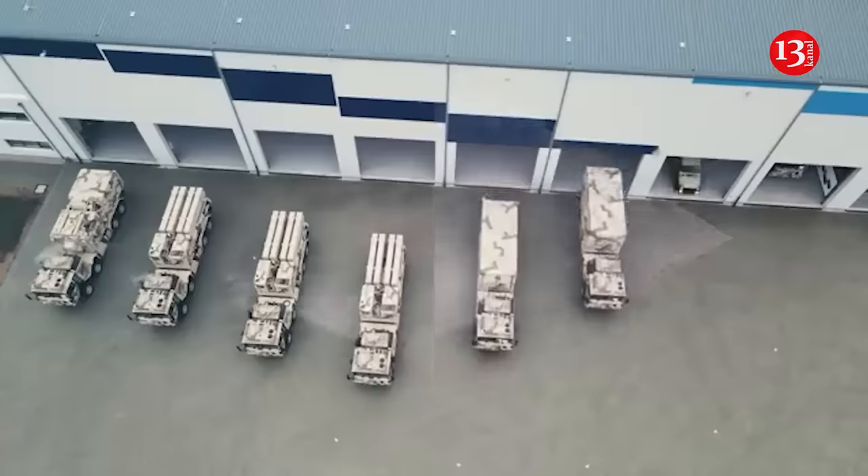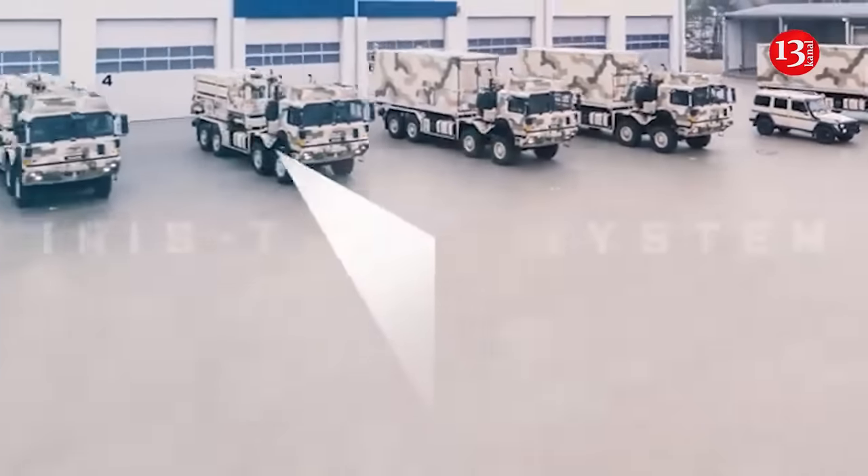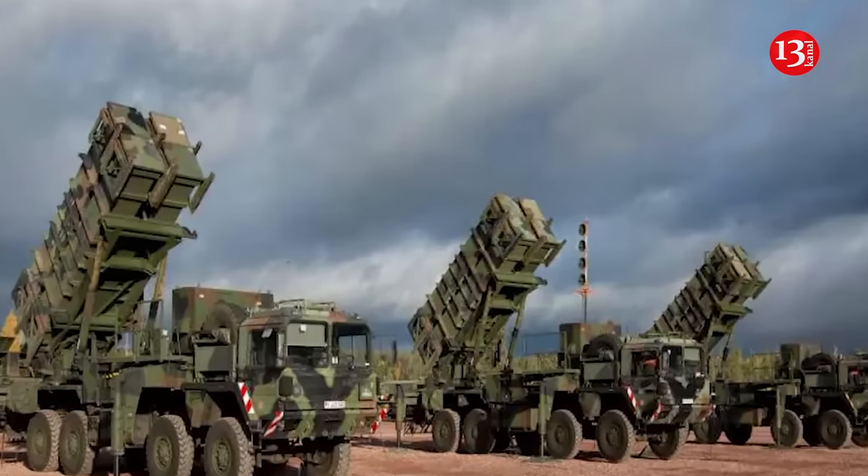IRIS-T is actively used in the Ukrainian army. An IRIS-T SLM battery costs approximately $200 million. In comparison, a single MIM-104 Patriot battery is priced at around $1 billion.